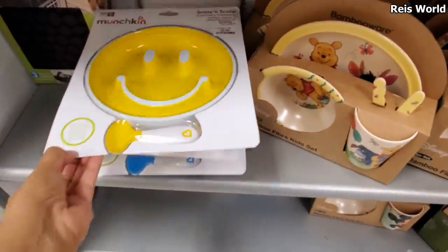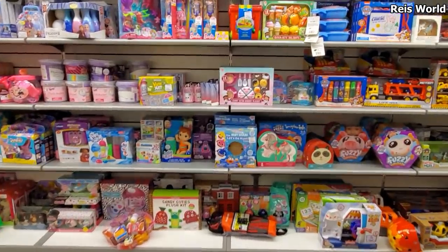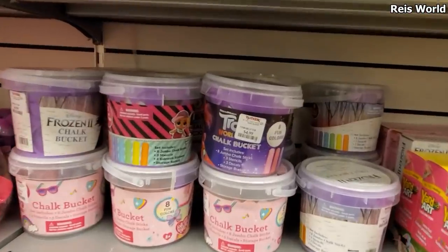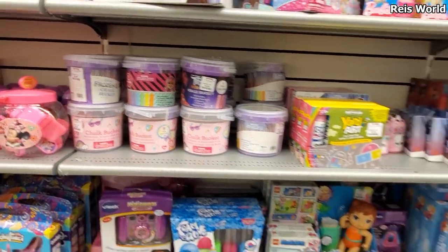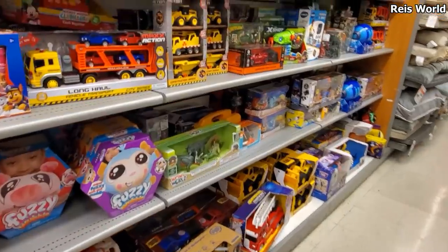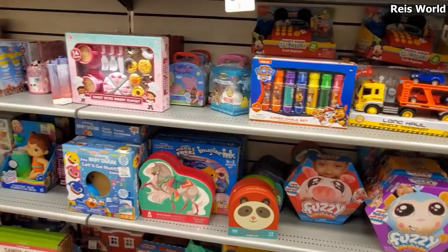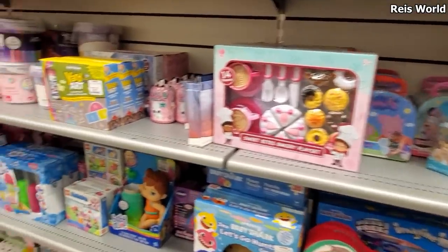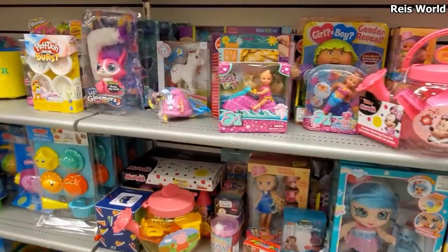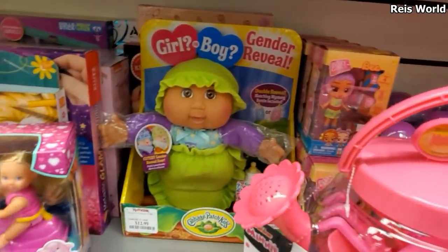Alright you guys, I'm going to go ahead and end the video here. Thank you so much for joining me on this TJ Maxx walkthrough. I got a lot of chalk over here - $5. I hope all of you have a great day or night, please stay safe, and I will see all of you in the next one. Thank you.